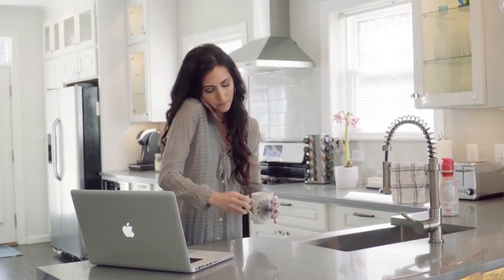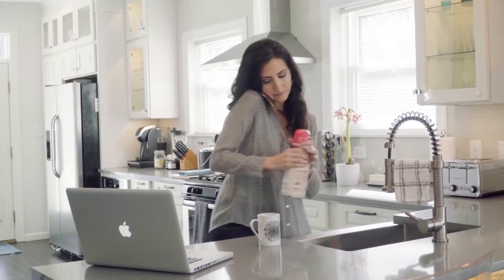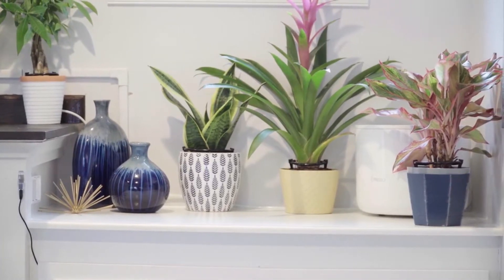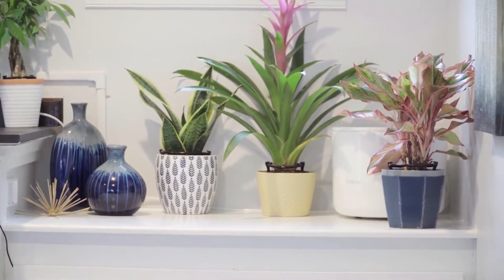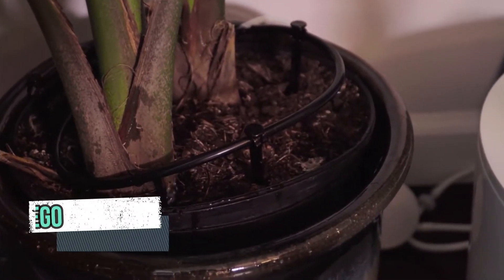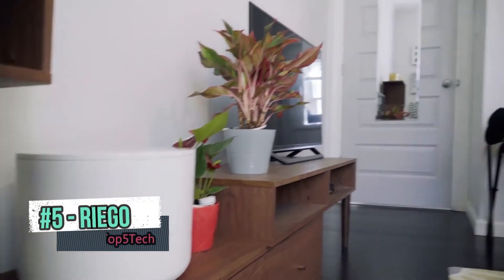Your life moves pretty fast. With all you've got going on, forgetting to water your house plants is easy to do. Meet Riego, a smart decorative indoor irrigation system that waters and maintains your house plants accurately and automatically, so all your favorite indoor plants are taken care of while you're on the go.